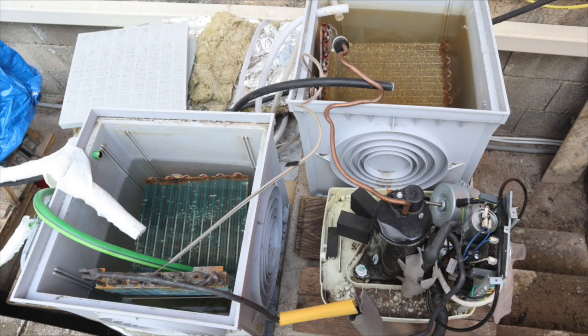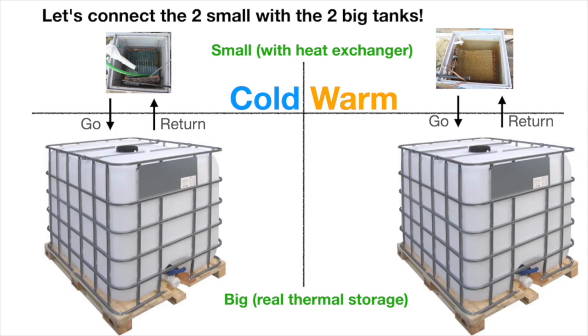Thanks for watching. I'll see you now in the next related video. It is on a small, cheap heat pump with at both sides a thermal storage — hot and cold. It's dirt cheap, this kind of energy storage, and it doubles the efficiency of this heat pump.